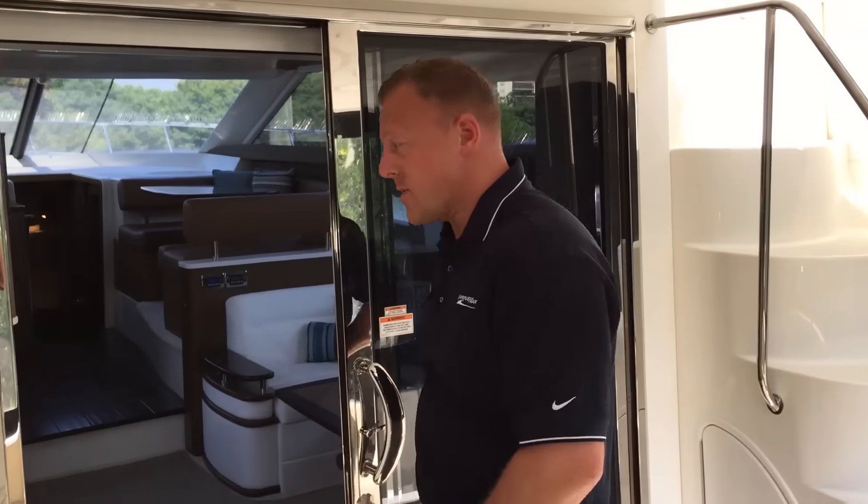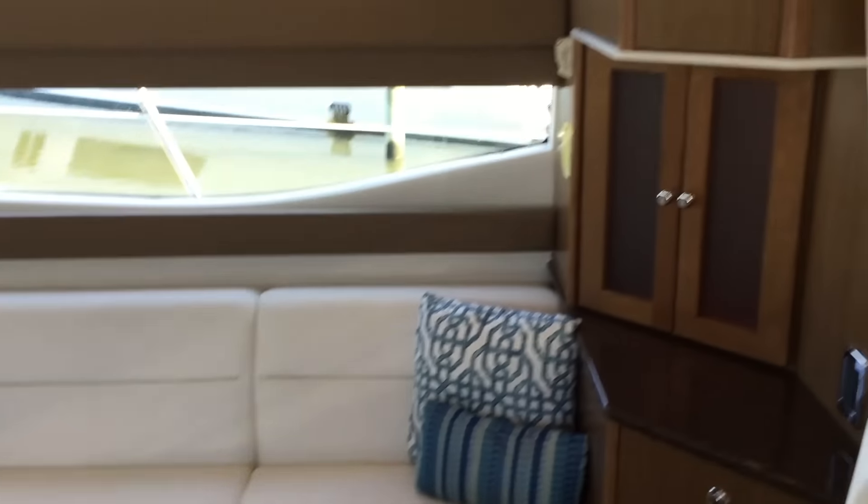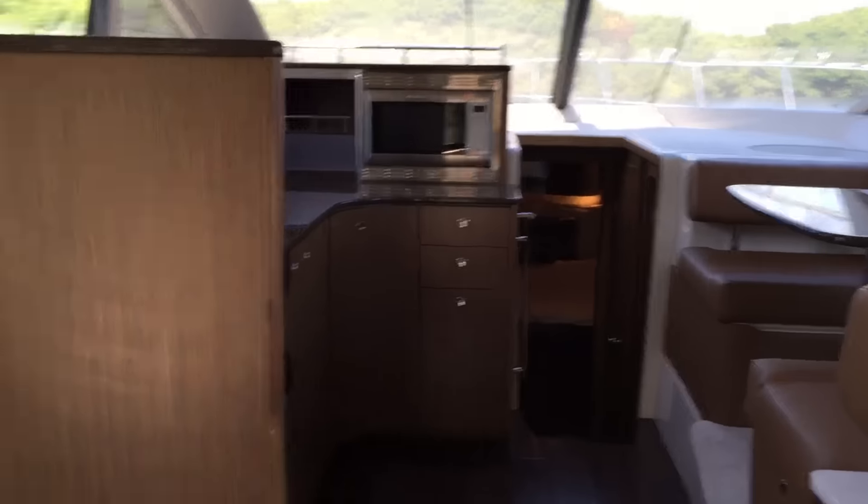Let's go ahead and step inside the Meridian. As you can see, very large salon seating, lots of storage, and a great galley area.